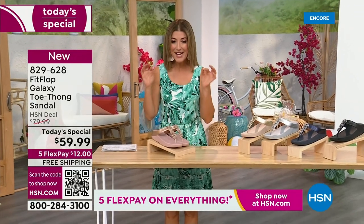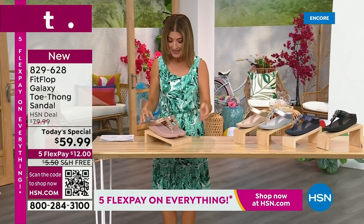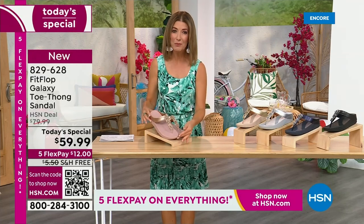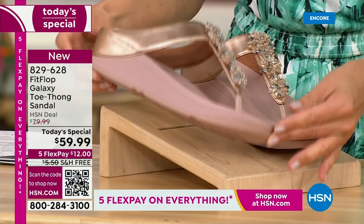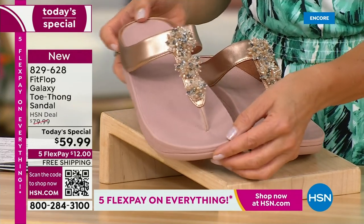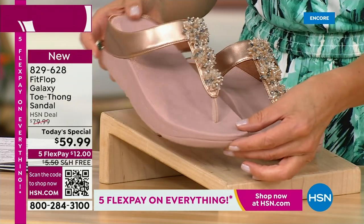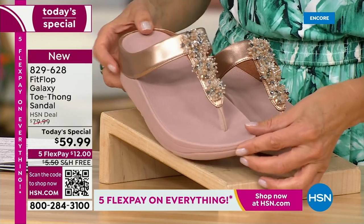Bring on the bling. This has all the beautiful, gorgeous details, the beaded accents, and the wonderful kind of starburst effect that you love from Fit Flop. It's all done on your favorite silhouette, your favorite micro wobble board bottom, all the comfort, all the support, and of course that amazing design that keeps your foot in the perfect position every time you walk. We've got some great colors, like our fabulous rose gold — look at that beautiful sheen.